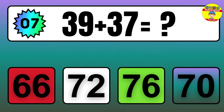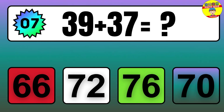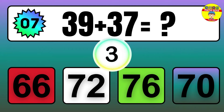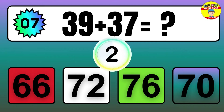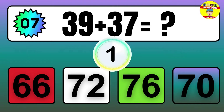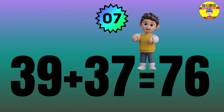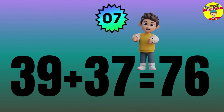Question: 39 plus 37 equals what? The answer is 39 plus 37 equals 76.